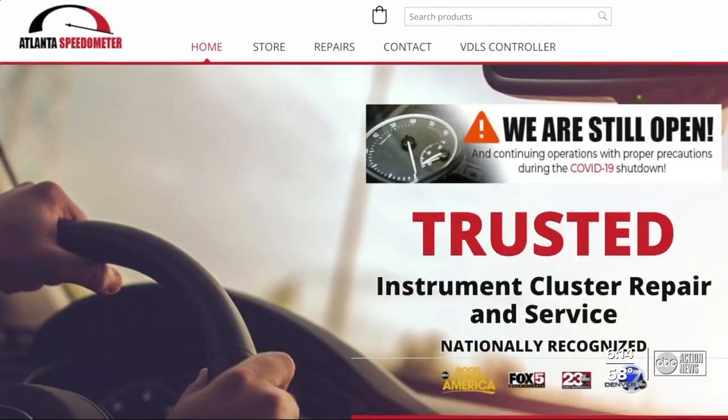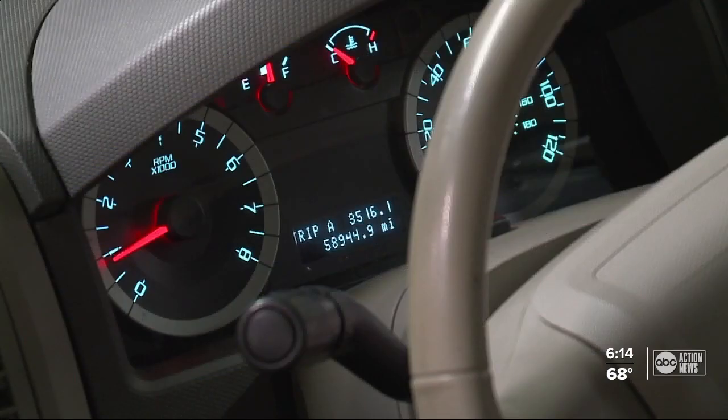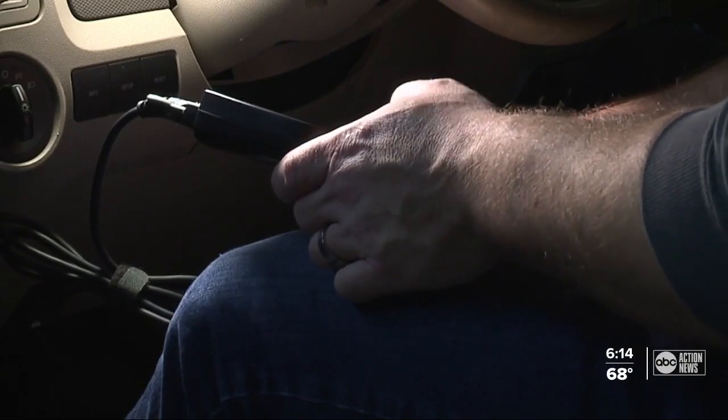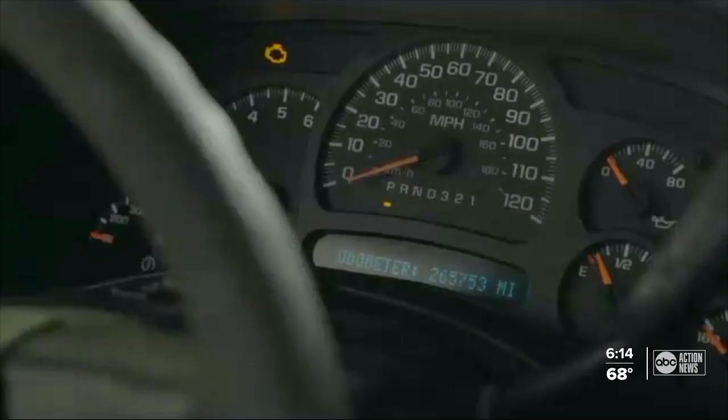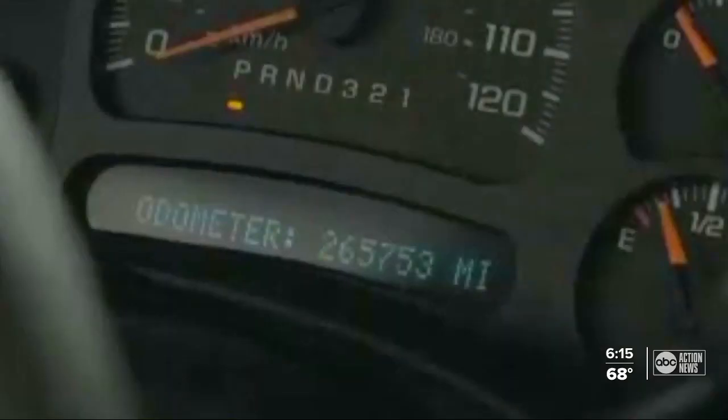"This doesn't really leave any type of digital footprint." Josh Engel, owner of Atlanta Speedometer, says this tool — which is also used for legitimate instrument repairs — can be bought on the internet for a few hundred dollars and used by scammers to roll back mileage. With 265,000 miles showing on the odometer, and with a push of a button after inputting the value, we can take it back — going now to about 85,000 miles.